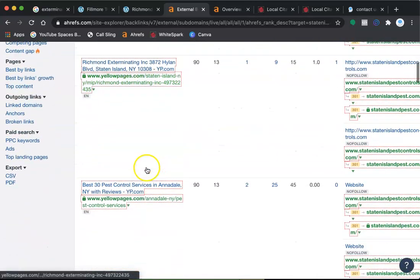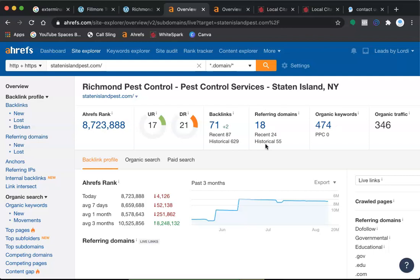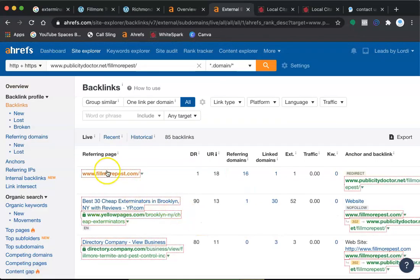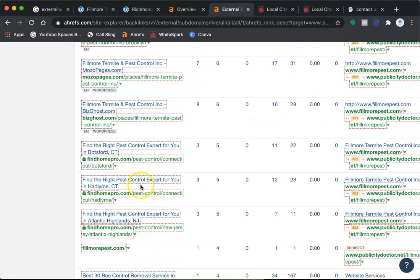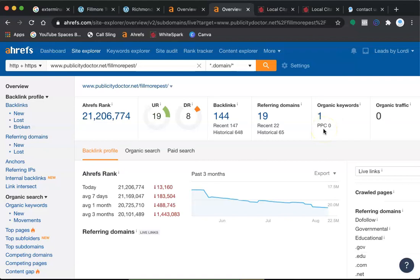It's good to have backlinks related to pest control, exterminating, and things like that. Some services out there are spammy — they'll use any site to put a backlink for your page, and next thing you know you'll have a pizza site pointing to your page, which Google doesn't like and may hurt you. I see you have 144 backlinks — that's very, very good. Exterminators, pest control — you have the correct backlinks set up.